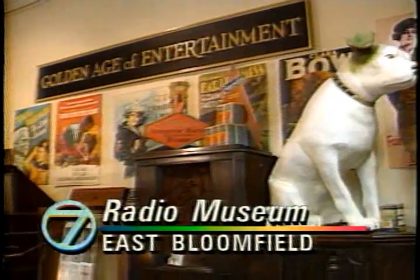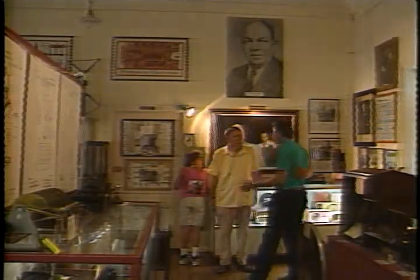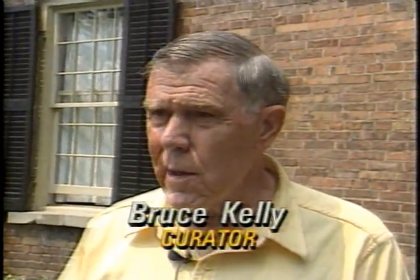The radio museum, created and maintained by a group of ham radio operators. Our objective is to preserve early radio and early television artifacts.